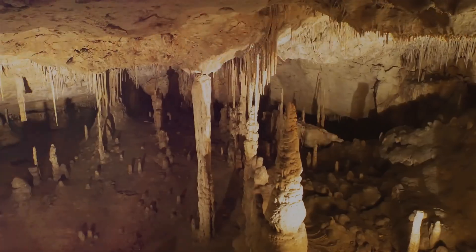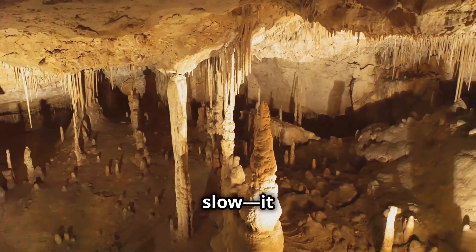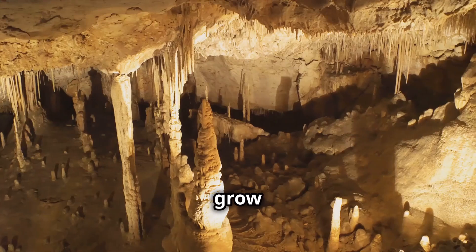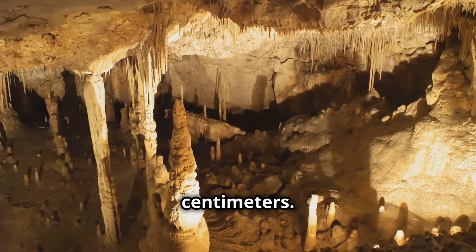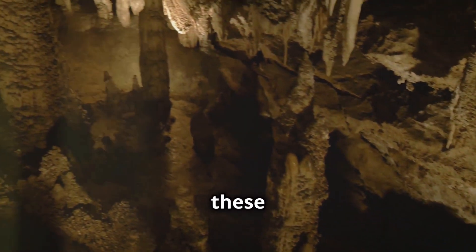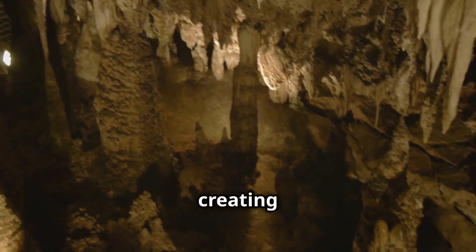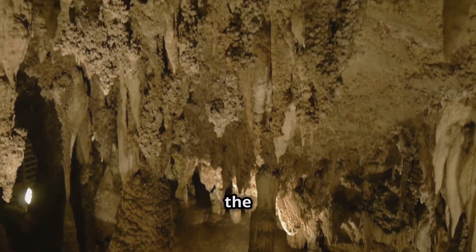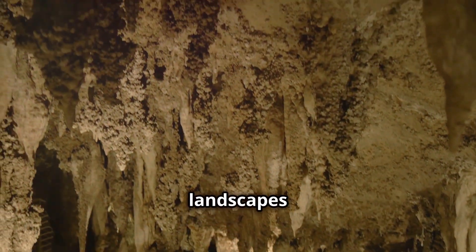That's how stalagmites are created. The process is incredibly slow — it can take hundreds, even thousands of years for these formations to grow just a few centimeters. Each drop of mineral-rich water contributes to this gradual buildup. Over time, these tiny increments accumulate, creating intricate and delicate structures. But together, they create some of the most breathtaking underground landscapes on Earth.